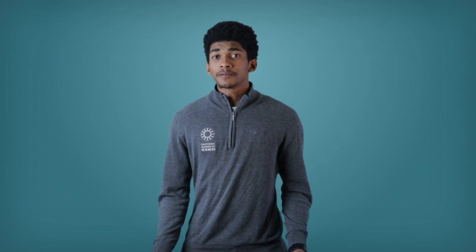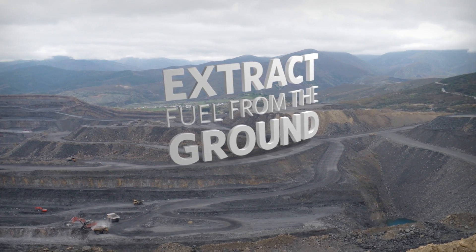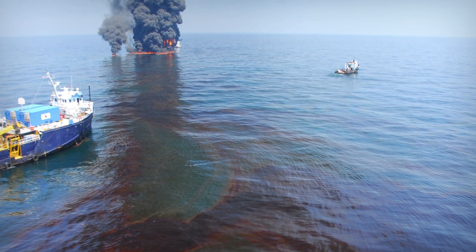It seems like fossil fuels are really important to us. So what's the problem? Fossil fuels aren't that environmentally friendly. For one thing, when we extract the fuel from the ground by pumping or mining it, that can destroy the land, water, and air around us.